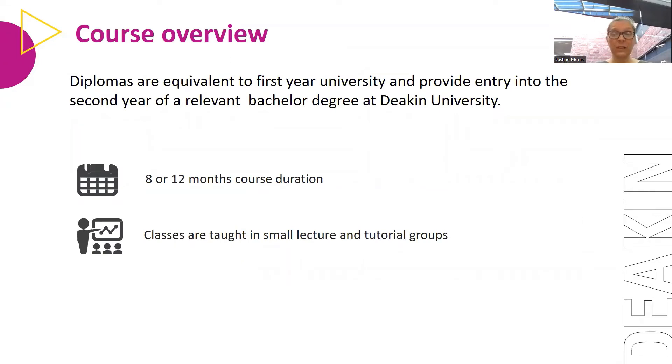We work on a trimester system, very similar to Deakin University. There are three trimesters in one year. You can either complete your diploma in two trimesters, which is eight months, or the standard 12-month duration. There are eight units in the diploma and you need to complete those eight units before you transition through to Deakin University year two. Normally students do it over 12 months — three units in their first trimester, three in their second, and two in their final trimester before they transfer to year two of the bachelor.